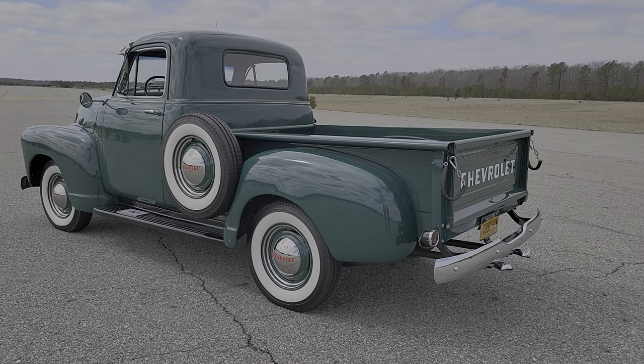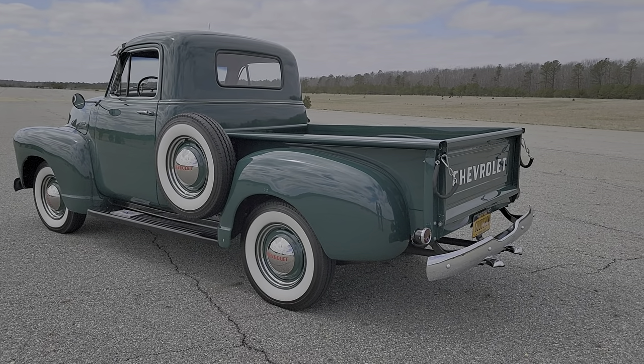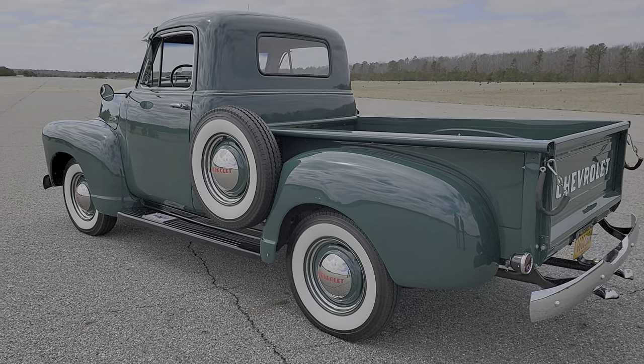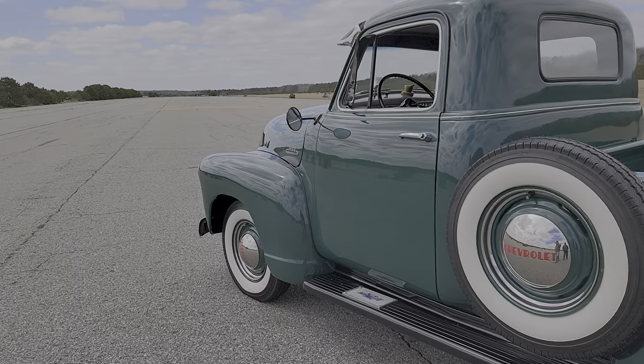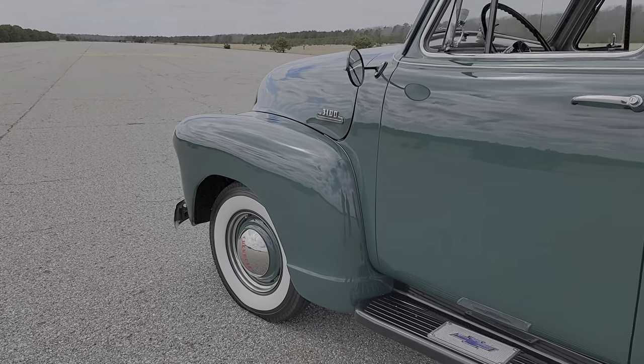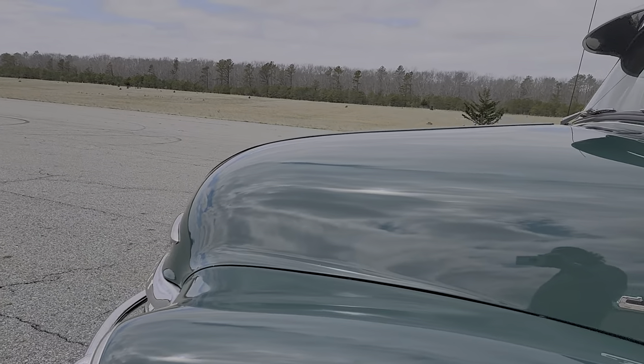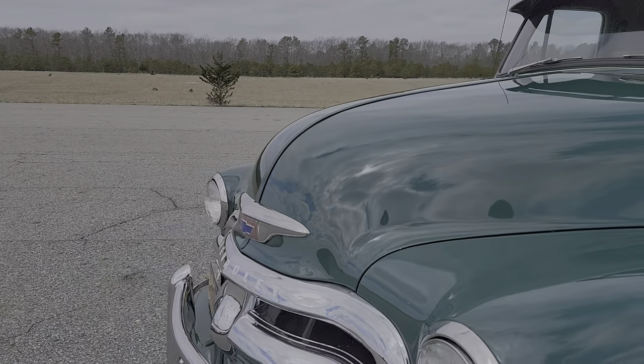I pretty much didn't do much to the truck. I did the wheel covers, I did the white lettering on the tailgate, and the lettering on the front. Other than that, that's about it. These are super reliable trucks — it has been a lot of fun.